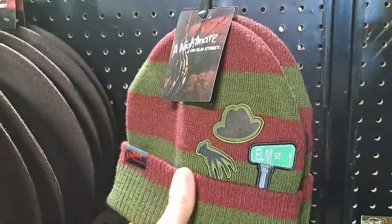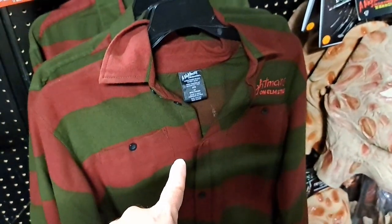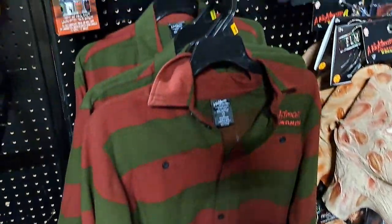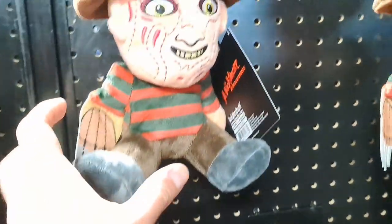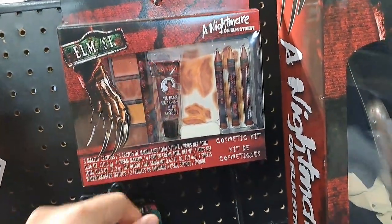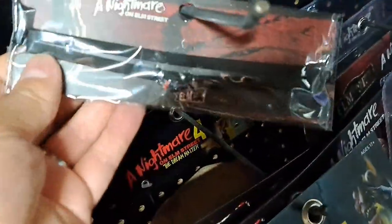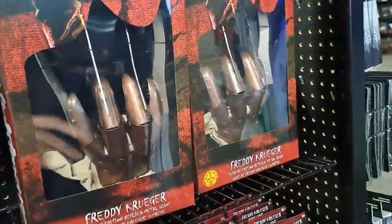Got a beanie here with some embroidery on it. Got Freddy's hat. Got a shirt here, and another Freddy shirt right there. Some press-on nails, a little plush. Got a makeup set. Some socks. A choker necklace that says Elm Street.